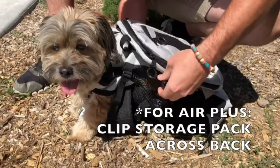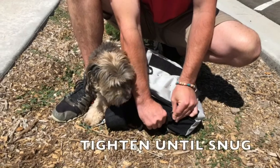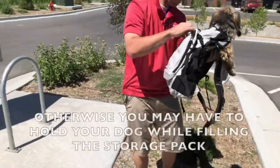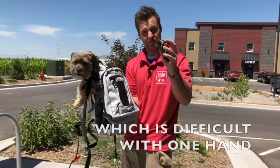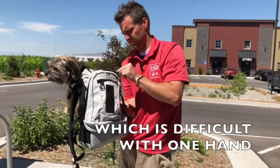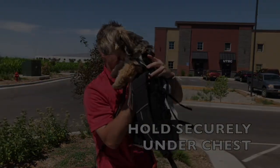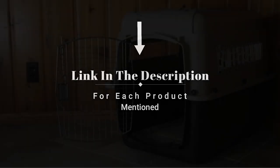Hey everyone! Welcome back to my channel, where I review the top products on Amazon so that you can make an informed purchase decision. Today, I'm excited to share my top 5 picks for the best dog carriers on Amazon. I've spent countless hours researching and testing products, and I'm confident these 5 products are the cream of the crop. Whether you're looking for the best product or one that delivers excellent value for your money, I've got you covered — so without further ado, let's jump right in.